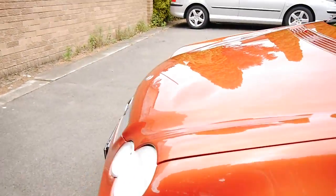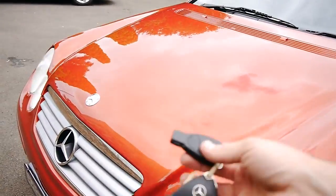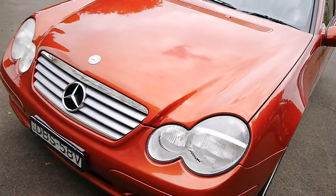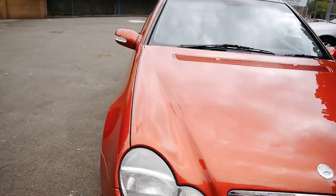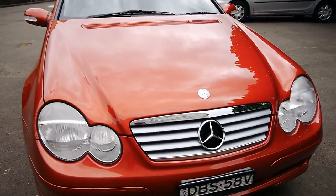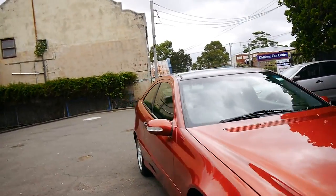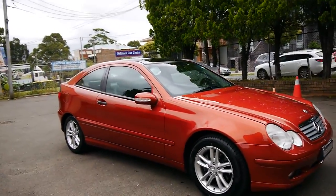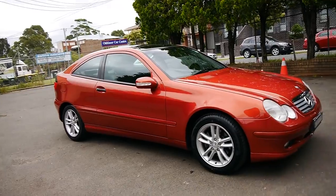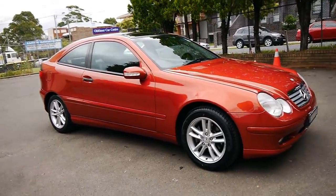Under the bonnet is very clean. Two keys as I showed you in the photographs. And 12 months registration till late October of 2016. Now, ladies and gentlemen, we just sold another one of these — a similar car — for 13,950. So this one with 56,000 kilometres — where on earth do you get them?